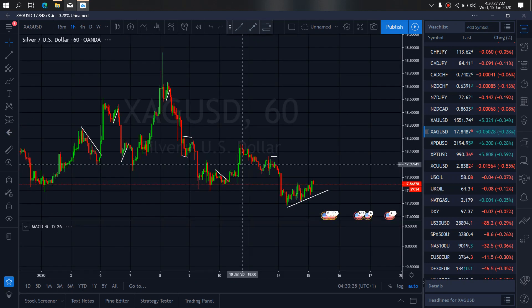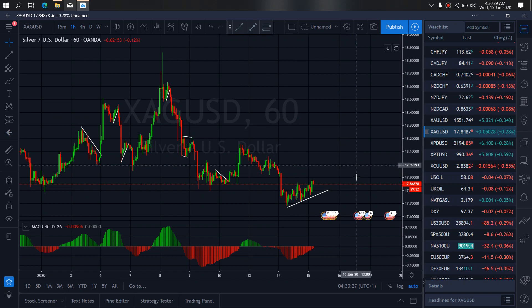Zooming to the one-hour time frame on silver, we want to watch out for this to drop back here and complete this sideways flat. This will be the impulse sideways flat, then watch for more climb before the bigger sell will start. Or if it breaks through here, watch it to give us more sell.